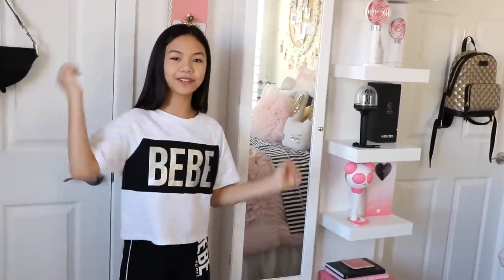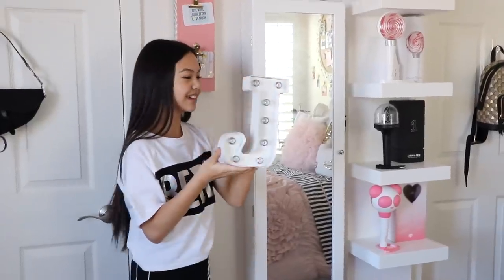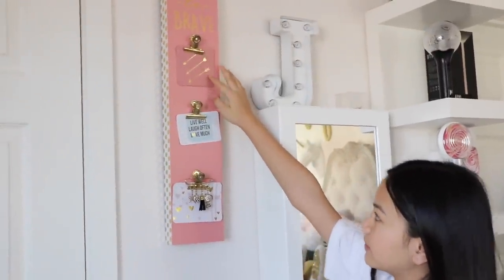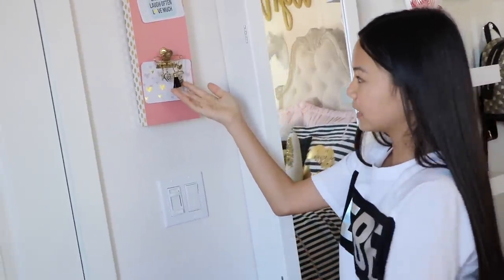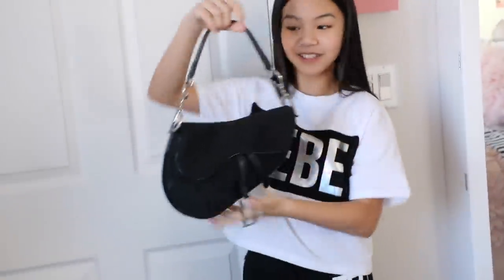Over here I have my mirror storage — I already did a mirror storage tour, but if you want an updated one let me know by giving this video a thumbs up. On top I have a light-up 'J' from Michael's. Next to the mirror storage is a 'be brave' wall decor photo clip piece. My mom made a cute safety pin charm piece hanging on it. On my door I have my vintage Dior saddlebag gifted by my mom — I did a photo shoot with it on my Instagram. My new Instagram handle is at underscore jeselynegrace underscore.